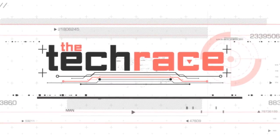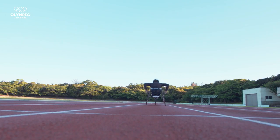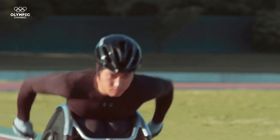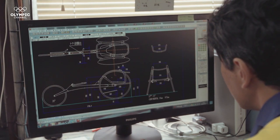Welcome to the Tech Race. Paralympians are able to reach speeds of over 40 kilometers an hour in a wheelchair, using just their arms, thanks to an ever-increasing symbiosis with technology.